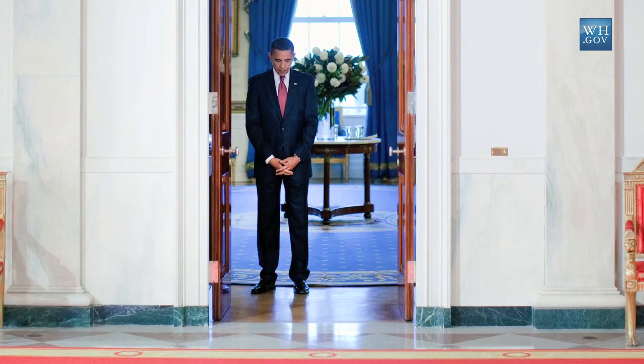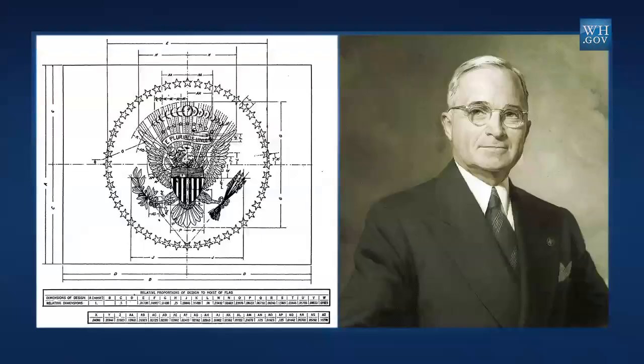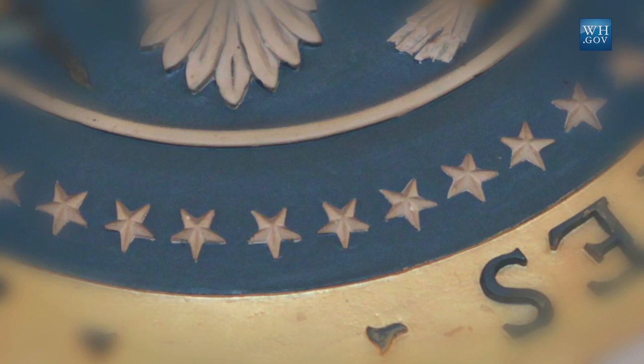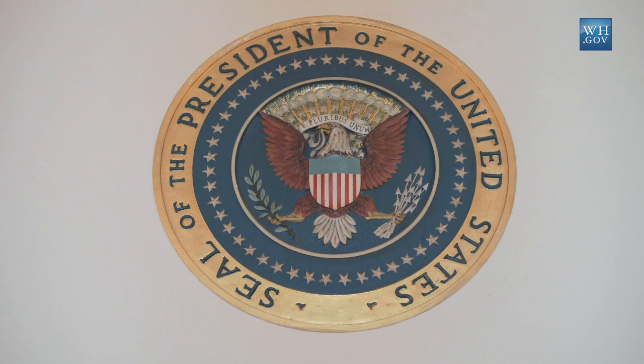When he comes through that doorway he passes under the modern version of the Seal of the President of the United States, which was officially defined by President Harry Truman in 1945 to include the coat of arms of the President — the eagle based on the Great Seal of the United States. It has a ring of stars around it and the words 'Seal of the President of the United States,' which makes it officially the seal.